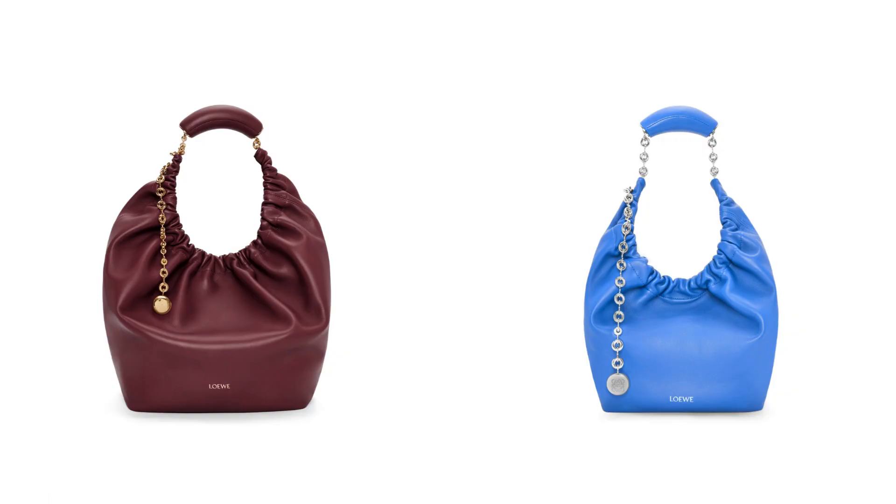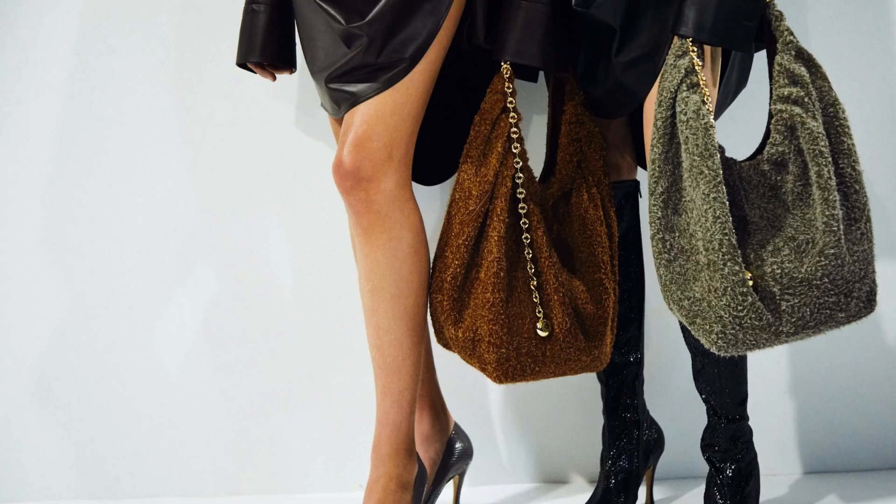Moving on to Loewe — they've done a few bag releases. They've done the Squeeze bag, which comes in small and medium. At first I didn't really like the look of it because I only saw it as a shoulder bag, but it's actually able to be worn crossbody, and I think crossbody it looks so much nicer — both the small and the medium. It also has this thick leather bit on the shoulder strap, which I guess is there to make it more comfortable to wear.